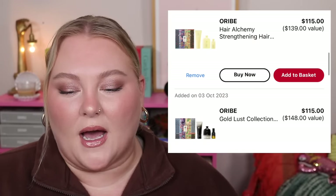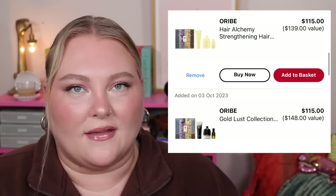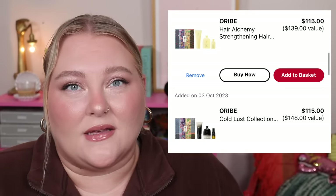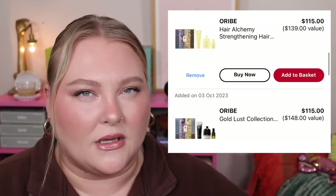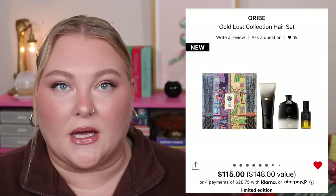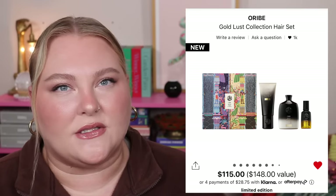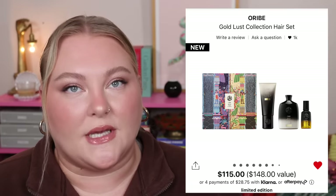I wanted to mention the Oribe sets because I recently tried the Oribe volumizing hair products — and I hate to say it, but I really like them. I'm looking into buying the liter size. Oribe is also having a 20% off sale currently, so keep that in mind. The Gold Lust Collection set is $115 for a $148 value — you get a full-size Repair and Restore shampoo and conditioner plus a travel-size hair oil. I should also mention Sephora's VIB sale is coming up at the end of October into November.